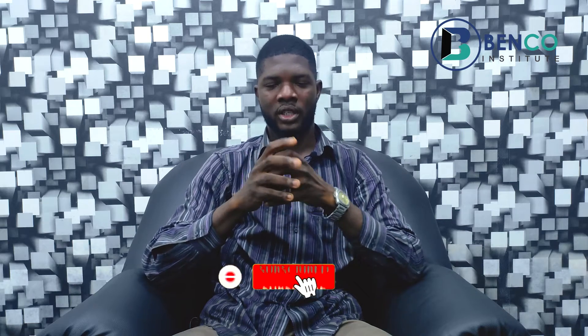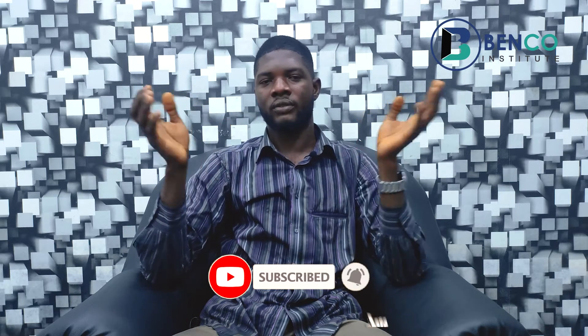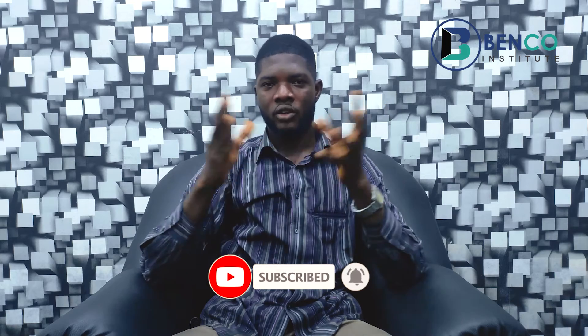Before we touch on number one, if you haven't subscribed to this channel please do so and turn on notifications so you're among the first when new videos are posted. Please share this video with friends and family and drop your comments in the comment section so we can interact. Now, to the top generator on the list.